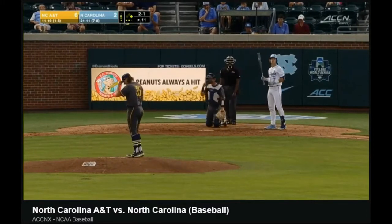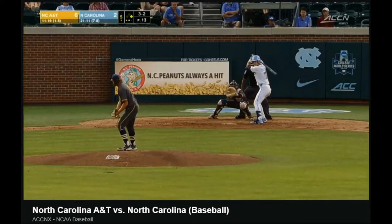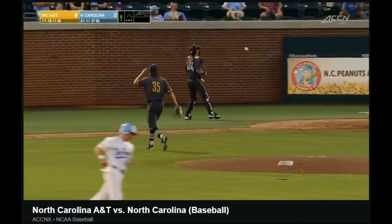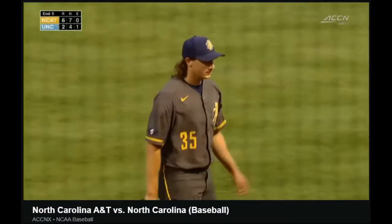Fastball runs in. With a full count, Thomas gets a swing and a miss. Vance Honeycutt goes down hacking for out number three.